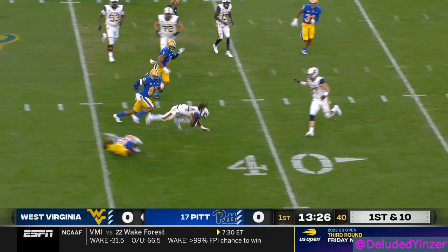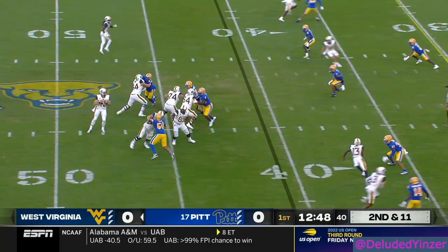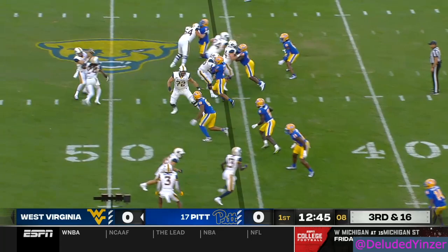Daniels again to throw, swings it out to Mathis. High snap again, ball's on the turf.